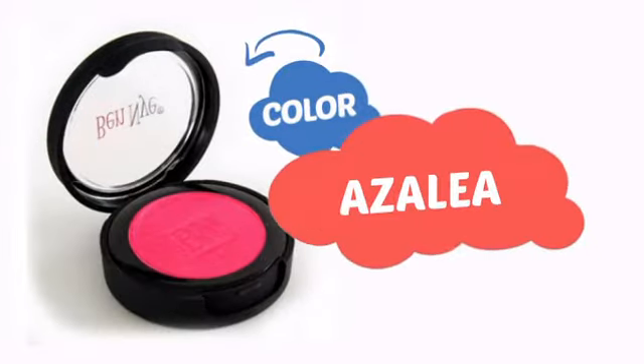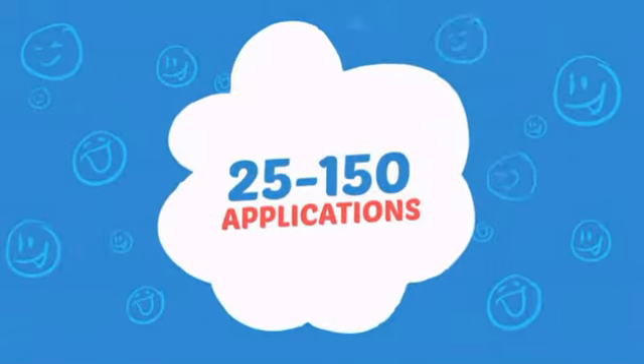With a high quality color, it's the perfect way to get the perfect look. Wondering how many faces can it paint? How about up to 150? That's a lot of happy faces!